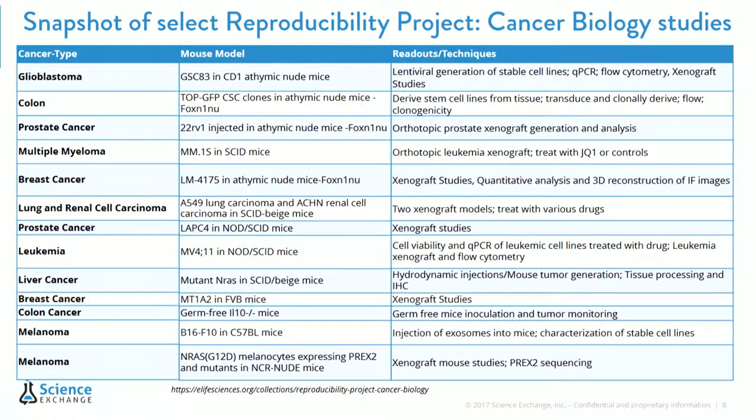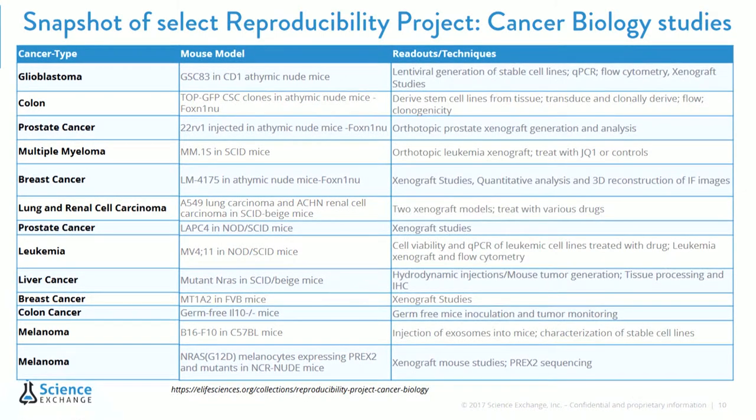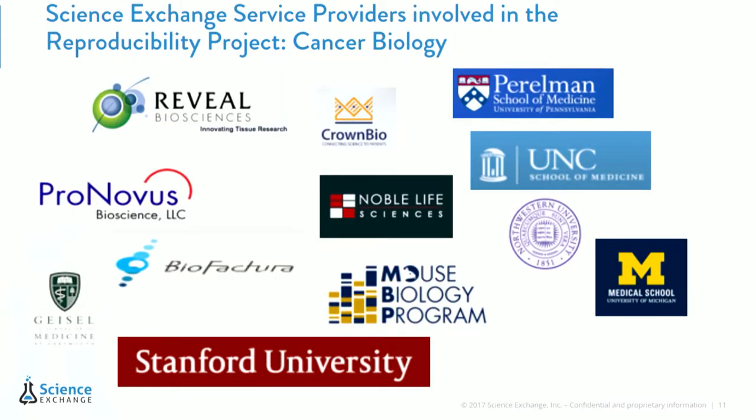This is just a snapshot of the types of projects we have in the reproducibility project. You can see they have a wide variety of techniques being tested, as well as a wide variety of cancer types in this project. And this is a snapshot of some of the labs that have been involved in the reproducibility project that are also available on Science Exchange — ranging from CROs as well as academic cores in the U.S.